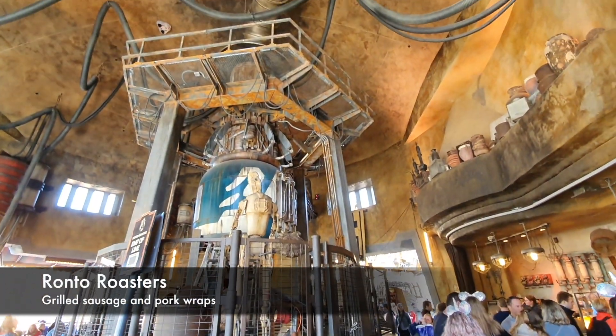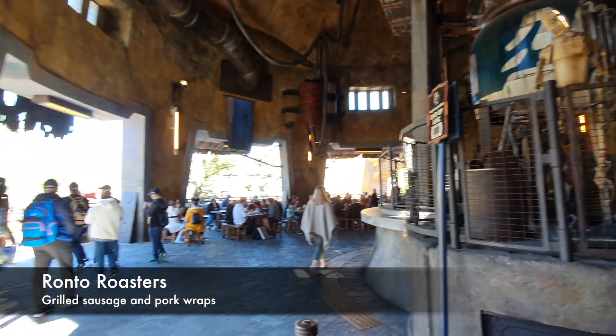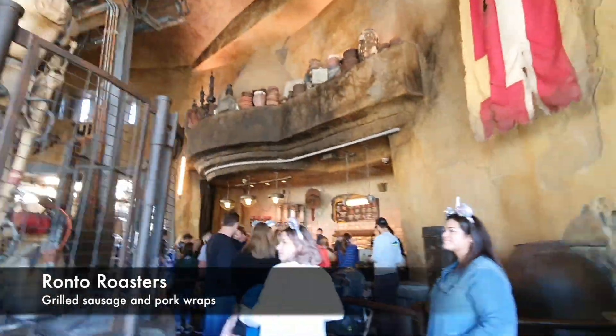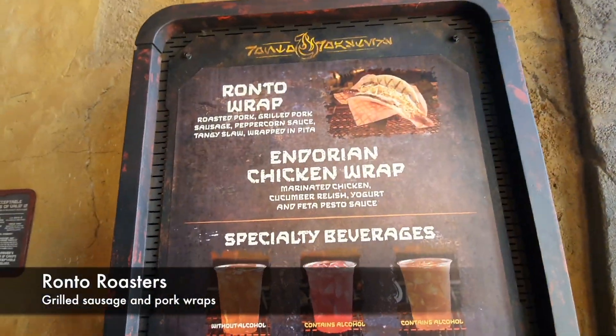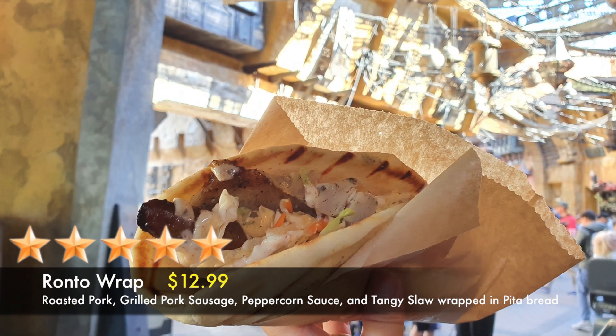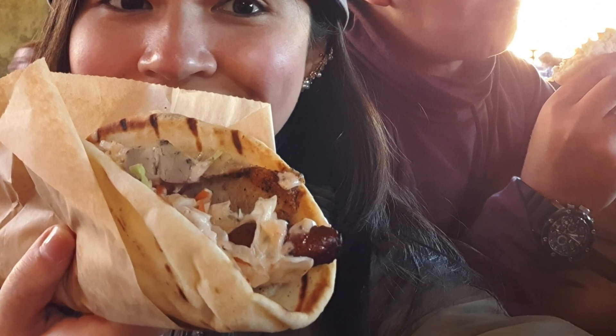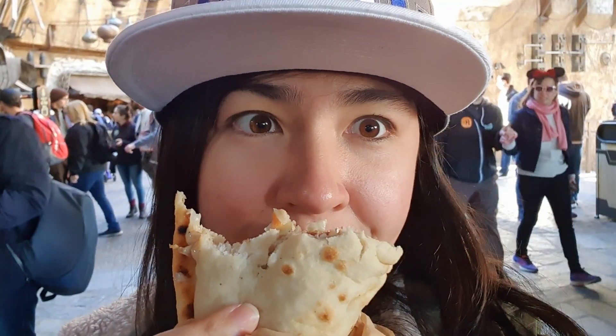For lunch, we went to Ronto Roasters and tried their famous Ronto Wrap. The sausage and pork combined with a tangy slaw wrapped in a soft pita bread tasted so good. This is definitely a must try.